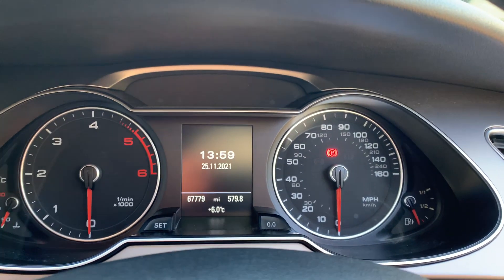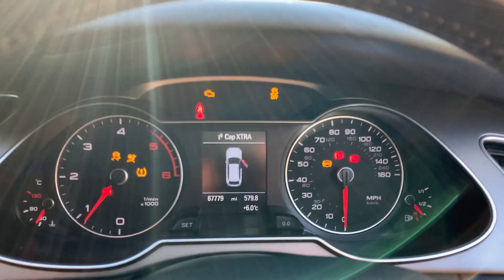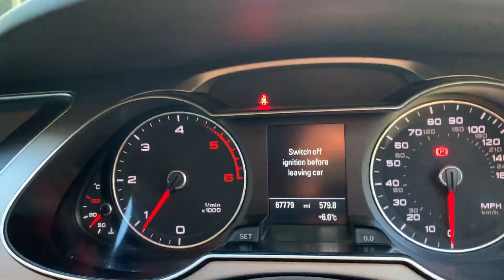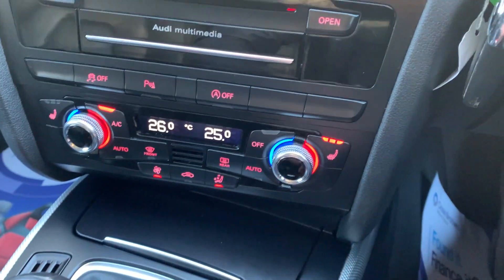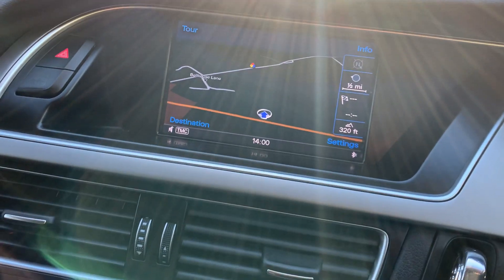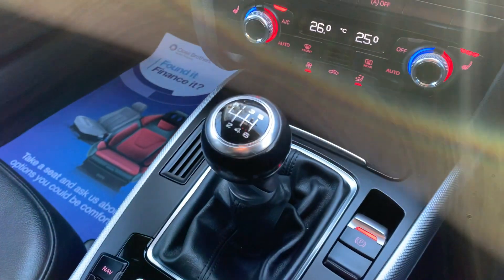The exact mileage on the car is 67,779. As you can see, we've got no warning lights. We've got satellite navigation, heated seats and climate control. I've also got Bluetooth hands-free and it's a six-speed manual gearbox.